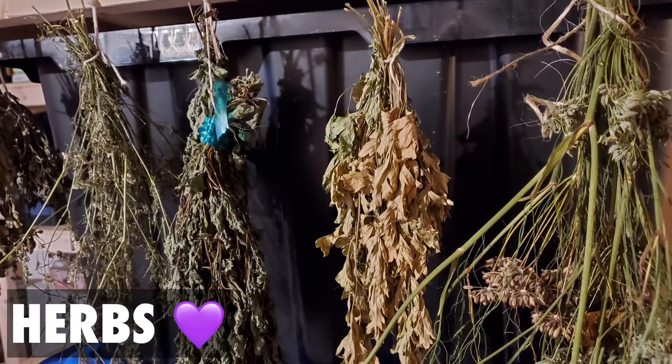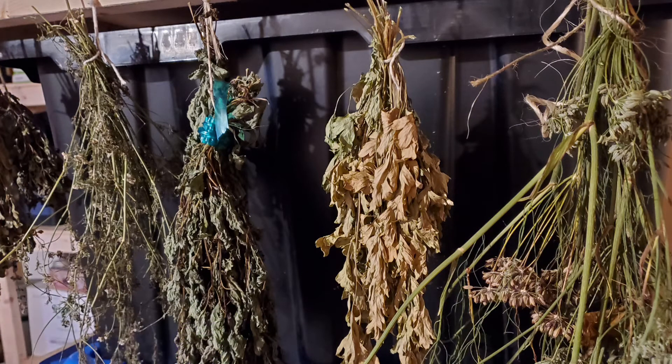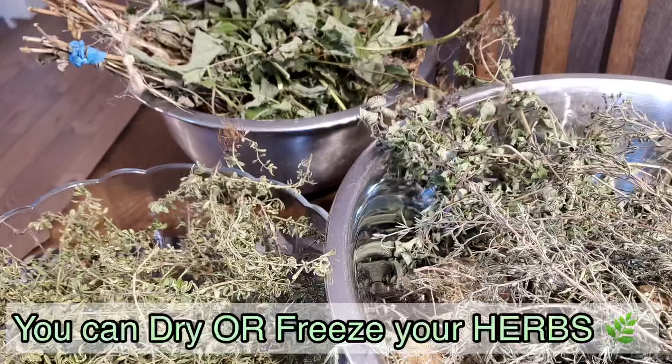For herbs you basically have two options: one is to let them dry so you can make your own seasoning, and the second is to freeze them as herb ice cubes — kind of like a store-bought seasoning blend but homemade, which is much healthier, real food, and not as salty.